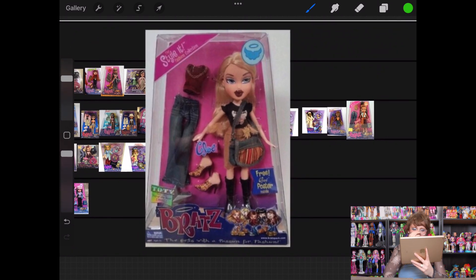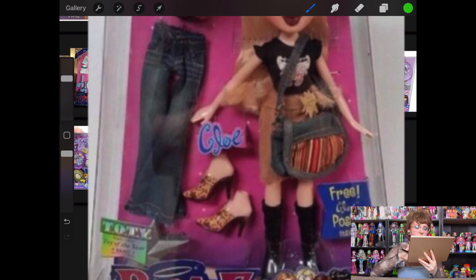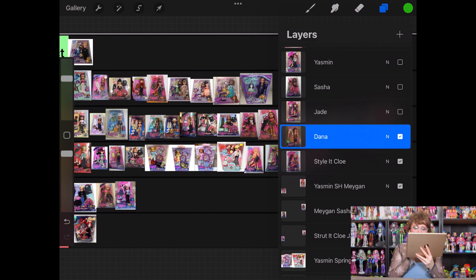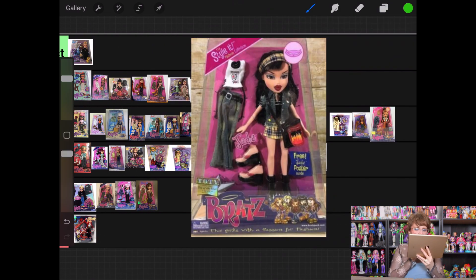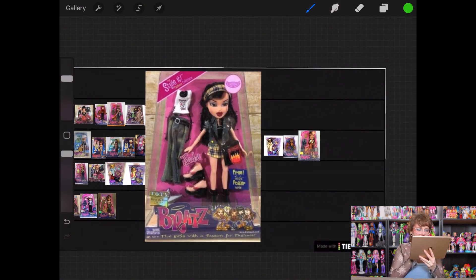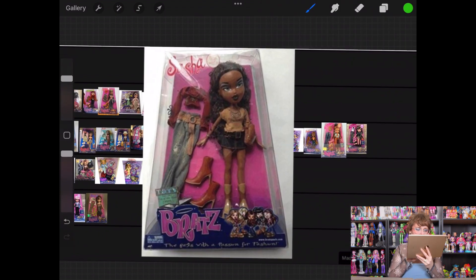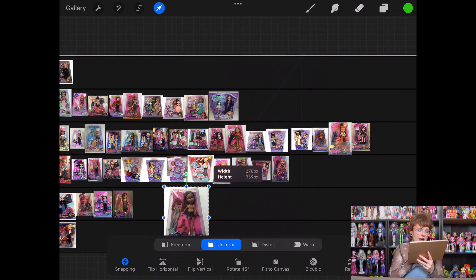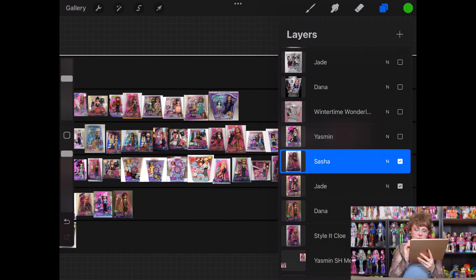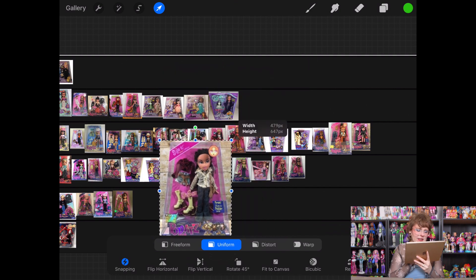Next up is Style It Chloe. I feel nothing, except I don't like these little leopard shoes she's got going on. She kind of has to go into questionable. Then Dana from Style It — I don't like that. Bad but it gets worse. Style It Jade I think is better — I'm not really into her second outfit, but I like the plaid with the first outfit and I like the flame motif. So she gets to go into Just Okay. Style It Sasha — this feels more like clothing Yasmin would wear. They're not bad, but I don't think I liked them on Sasha as much. I'm going to put her in questionable. Style It Yasmin — that jacket is haunting me, I don't like that at all. That's going in bad but it gets worse.